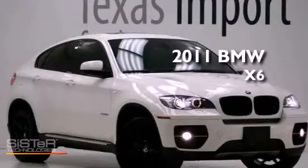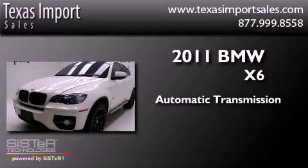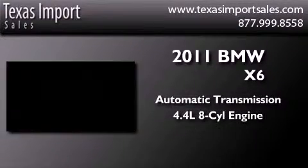This is a 2011 BMW X6. This crossover has an automatic transmission and a 4.4 liter V8.